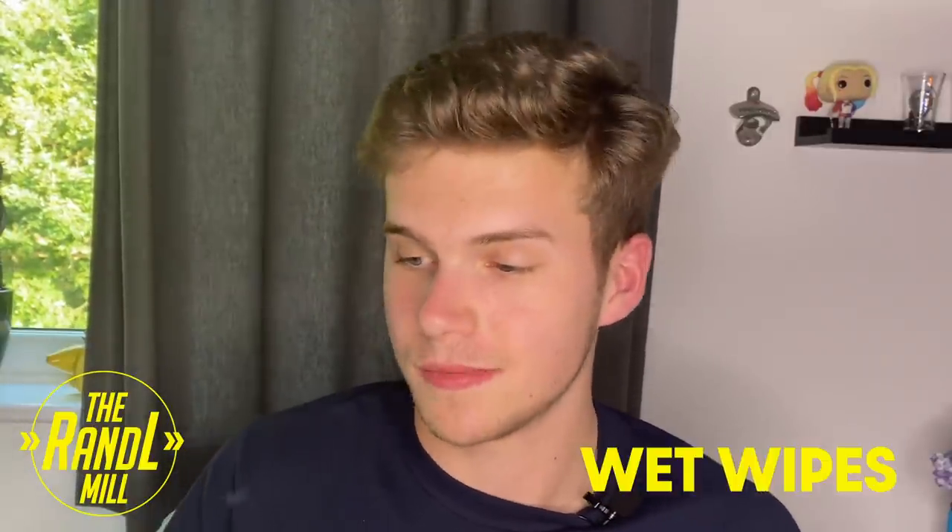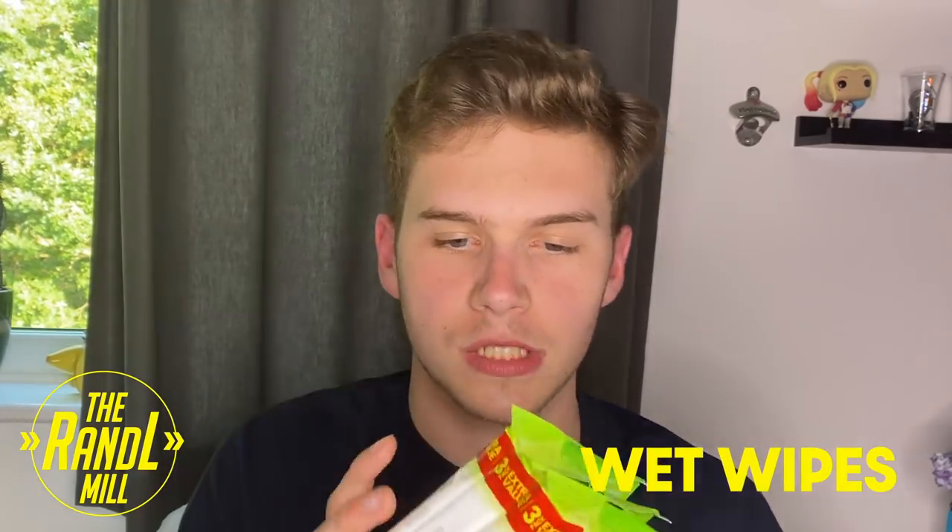Starting with toiletries — essential number one is wet wipes. Some sort of wipes. You're going to need more than this but this is all I've got in the house. If you're not going to be showering, not doing the glamper thing, not using the prison showers, how are you going to wash? You're going to use wet wipes all over. A little bit grim but that's how you do it.